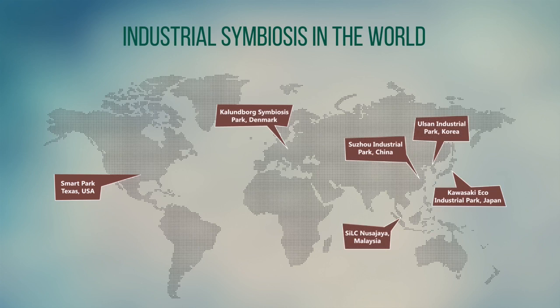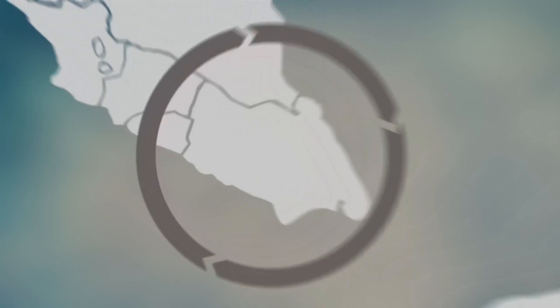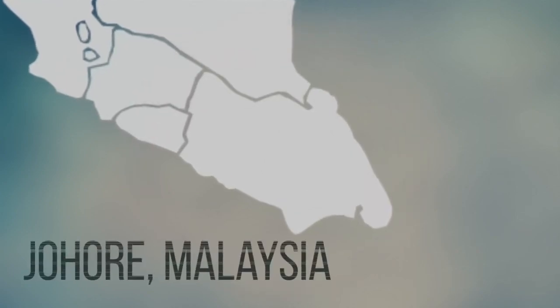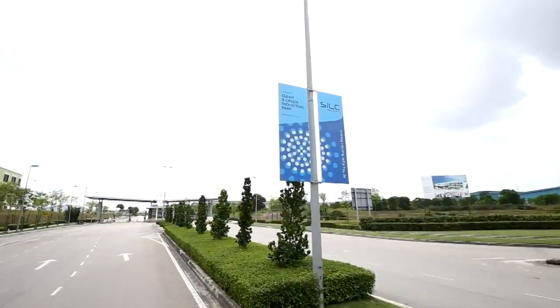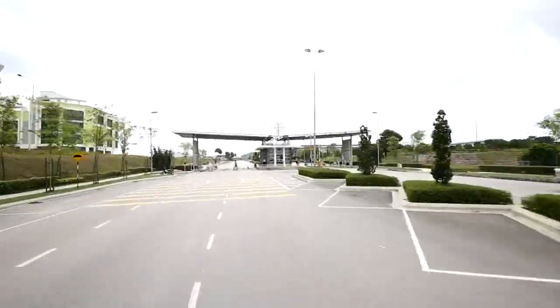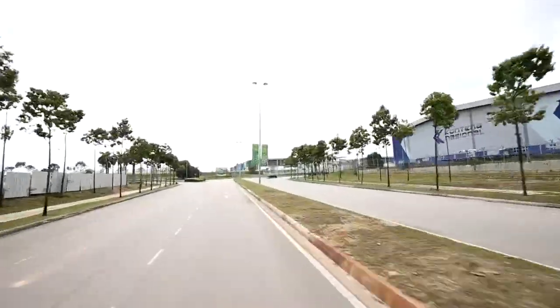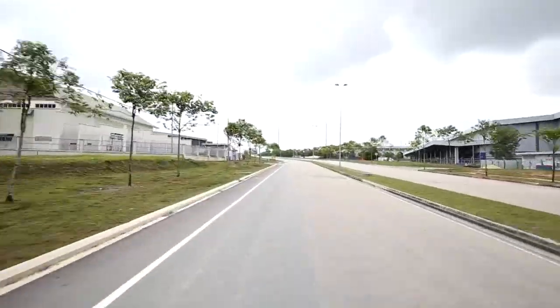Additional examples include Suzhou Industrial Park in China and Green Industrial Park in Nusa Jaya. In Malaysia, industrial symbiosis is put into practice in Iskandar Malaysia, located in Southern Peninsula Malaysia, in a complex known as the Southern Industrial and Logistics Cluster located in Nusa Jaya. Industrial symbiosis in Nusa Jaya is built as a network of cooperation between four biotech companies. The companies exchange materials, by-products, or energy with each other.